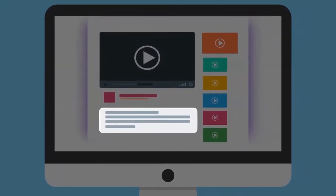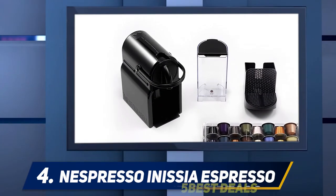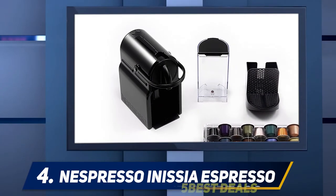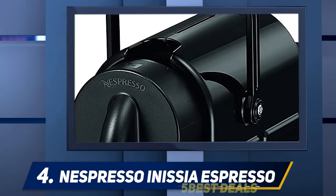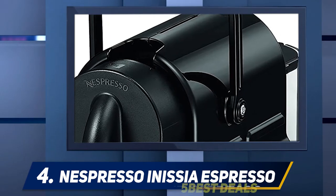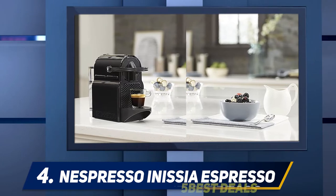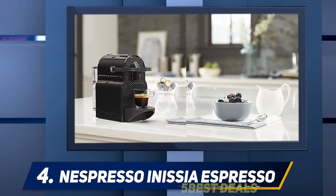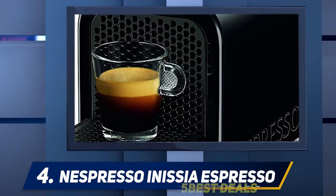At number four, the Nespresso Essenza Espresso. If you need an espresso making machine that makes an ideal blend while consuming minimal storage space, this espresso machine is perfect for you. It comes in a compact size, taking up minimal space in your kitchen. Just because it is small does not mean it will not do the work — with the Essenza, installing and removing the containers has never been easier.